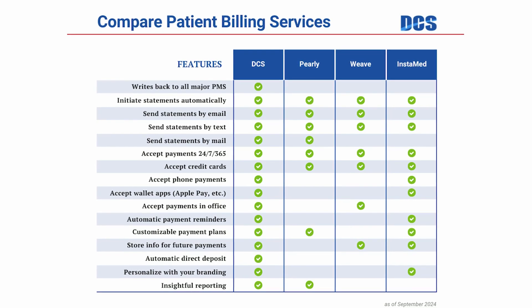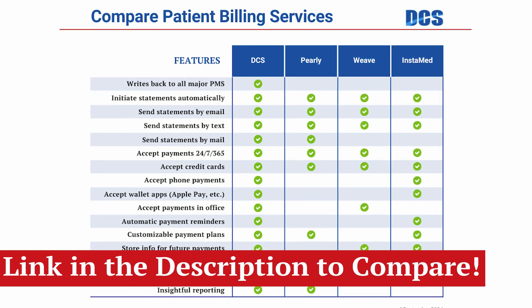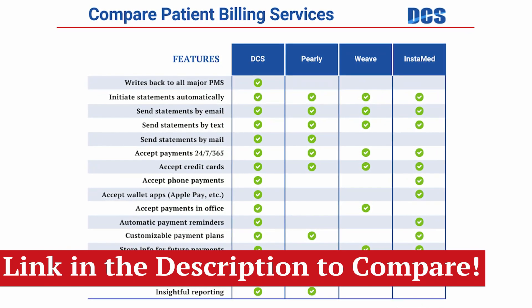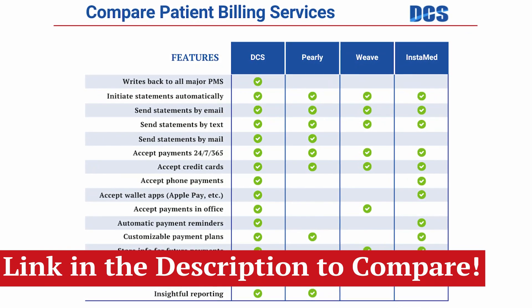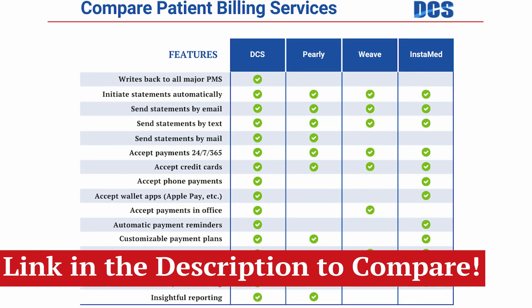That's how we can promise that you'll collect patient payments while you sleep. Automating your patient billing not only makes payments easier for your patients, but frees up your team to focus on who is in the office, not chasing down payments. And remember, not all solutions are alike. Search for a solution that promises full automation from start to finish, automatic branded payment reminders, and quick and easy online payments 24/7, 365 — just like we do here at DCS.